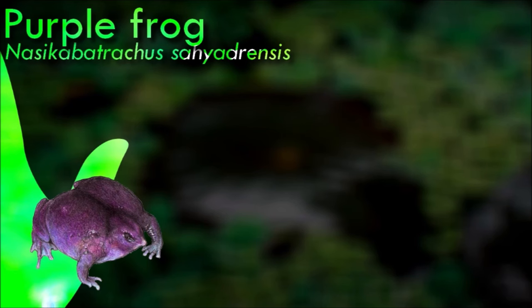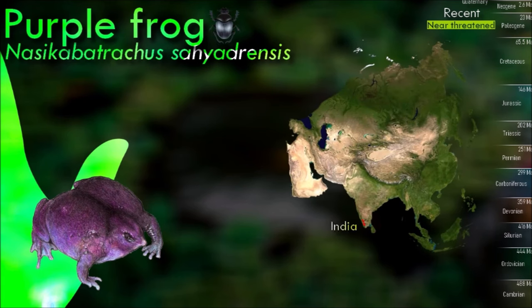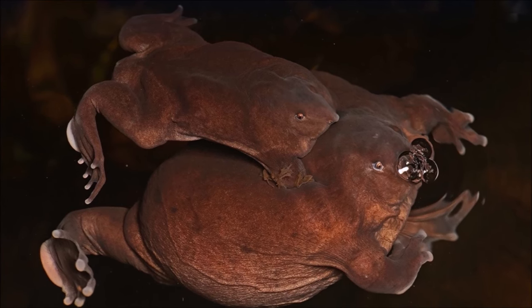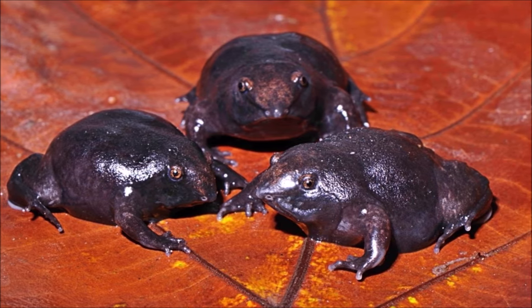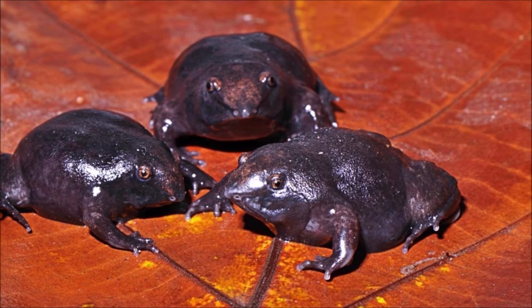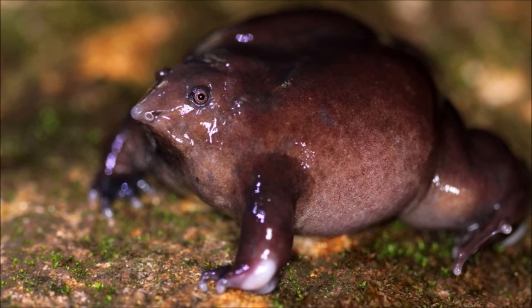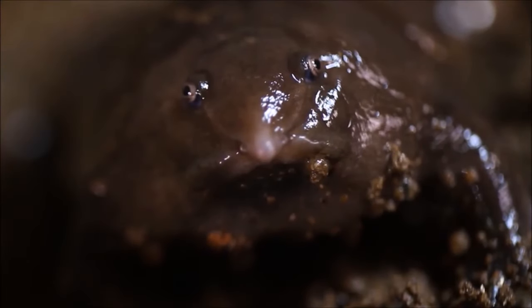The Indian purple frog is one of many discovered frogs that have evolved over time, allowing it to easily adapt to its underground environment. The frog spends most of its life underground and surfaces only during the monsoon for a period of two weeks for mating. With few field scientists out during the rainy season, the species was discovered and studied only in recent times. It forages underground, feeding mainly on termites using its tongue and a special buccal groove. The major threat is habitat alteration by an ever-increasing human population, with large areas converted for settlement and agricultural use.